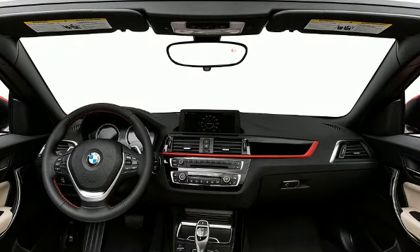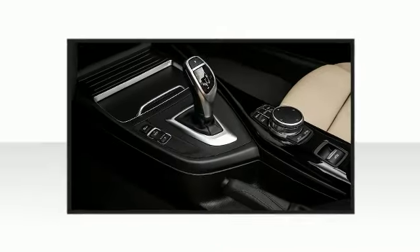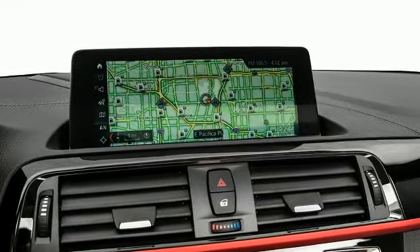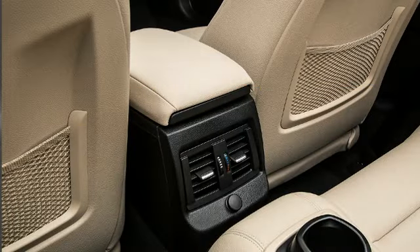Enjoy your favorite music via the stereo system, which includes a CD player with MP3 capability, steering-wheel-mounted audio controls, and six well-positioned speakers.